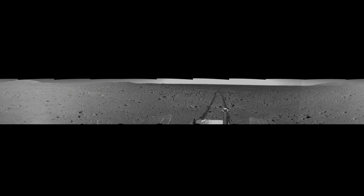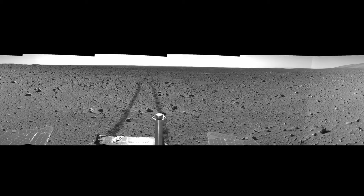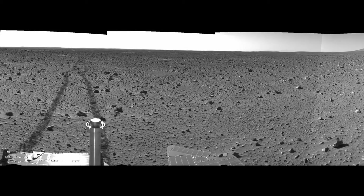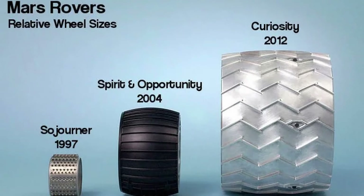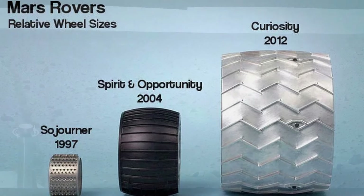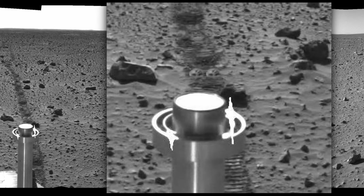Now what about the size of these objects? In this image you are lucky to see both the tracks of the Spirit Rover and the gear object being not far from them. The Spirit Rover has wheels which are about 21 cm wide. About two gears can be fit into the width of the rover's track, so the diameter of the gear object is approximately 10 cm or about 4 inches.